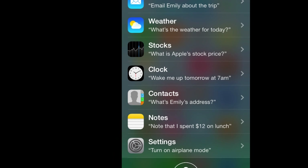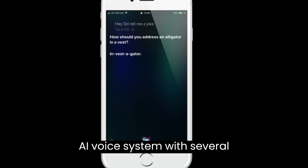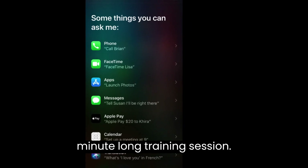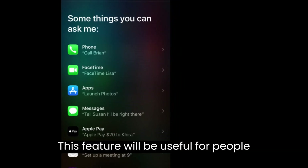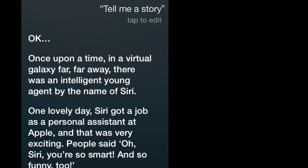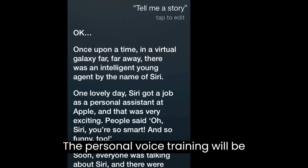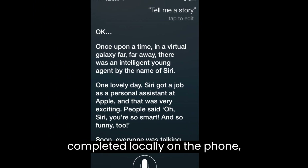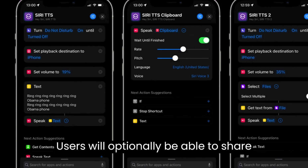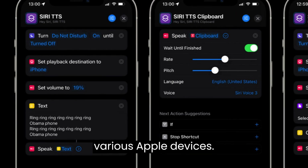Although this live speech system will use Siri's voice as standard, users will also be able to use their own voice after setting it up by training the AI voice system with several random phrases in a 15-minute training session. This feature will be useful for people who may have issues with their voices. The personal voice training will be completed locally on the phone, iPad, or Mac itself without being sent to the cloud. Users will optionally be able to share their personalized voice across their various Apple devices.